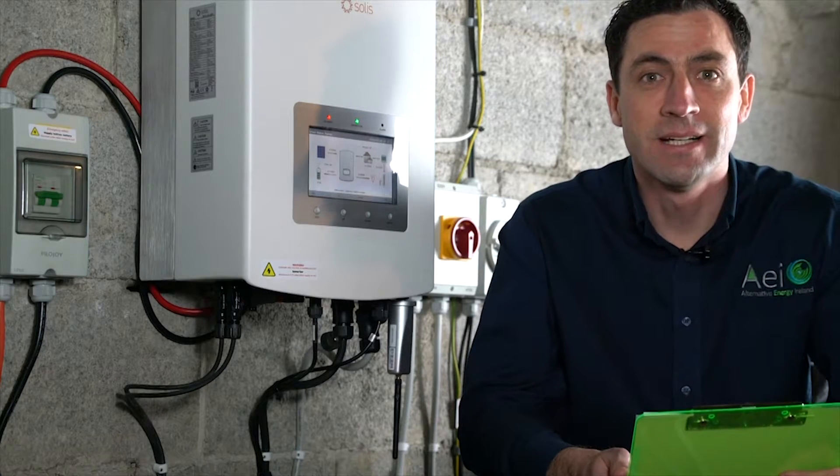Hi, I'm Stephen from AEI and I'm here to give you a quick demo on the solar PV system you just bought from us at AEI.